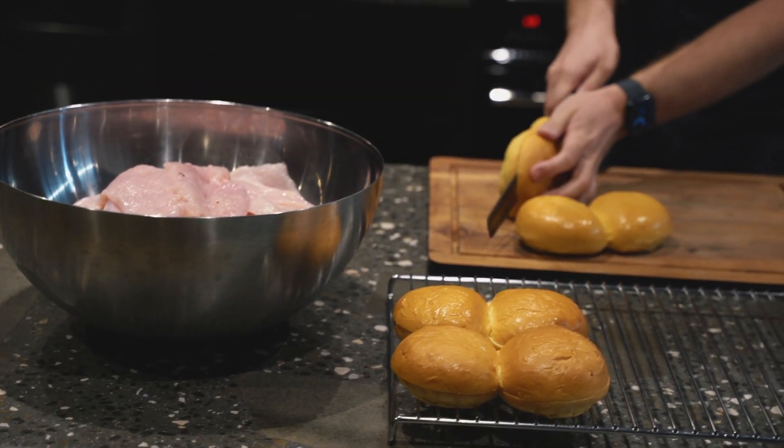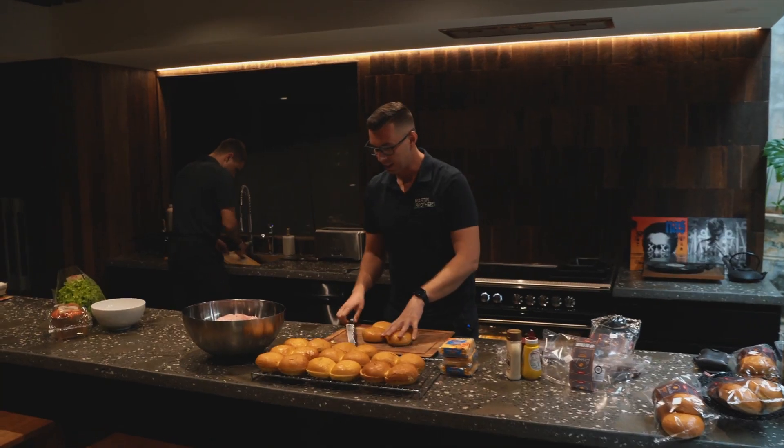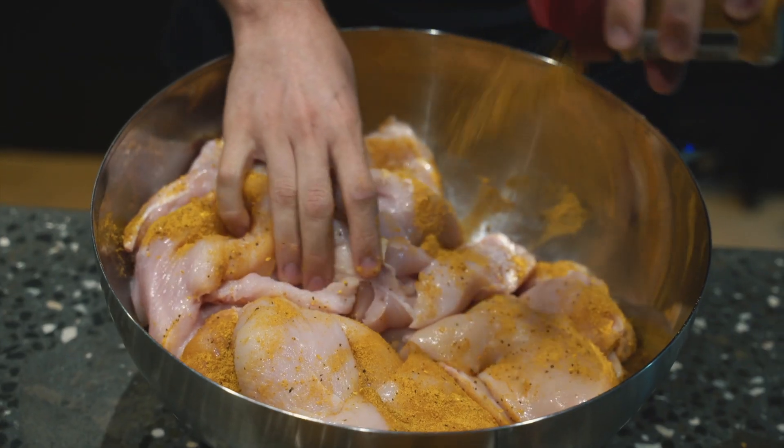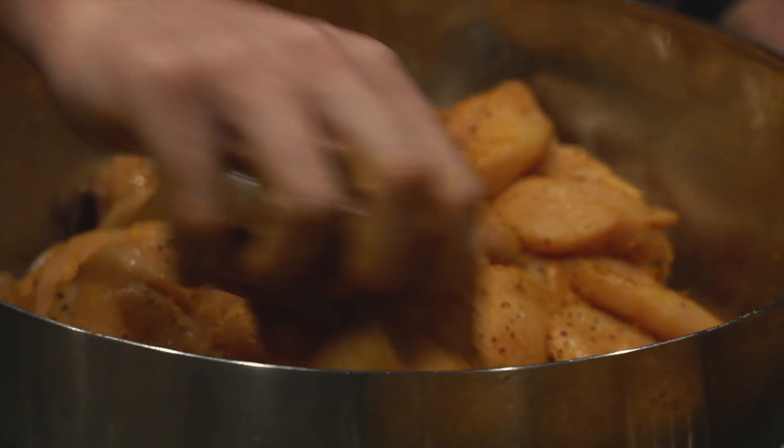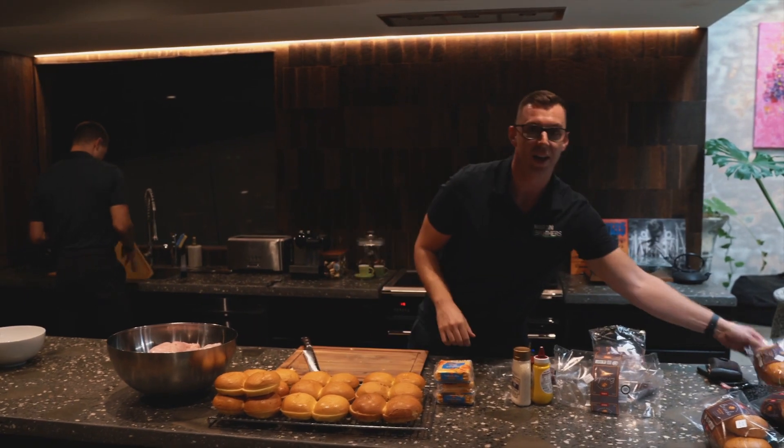At the moment we're just cutting the burger buns to have them ready. And what I'll then do is get the chicken seasoned and get the fry pans out ready to cook that up. We'll then be ready to go when the chicken's done and plate up.